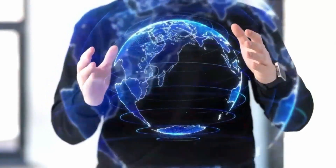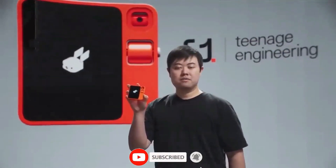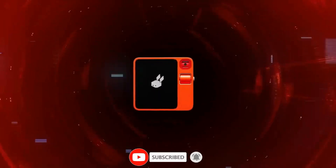This ends the video for today. What do you think of this device — an innovation or inertia? Let us know in the comments section. Smash the thumbs up button and subscribe to our YouTube channel.